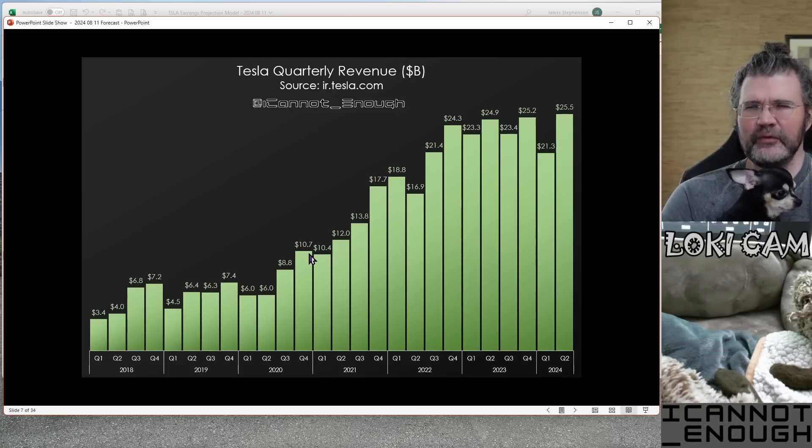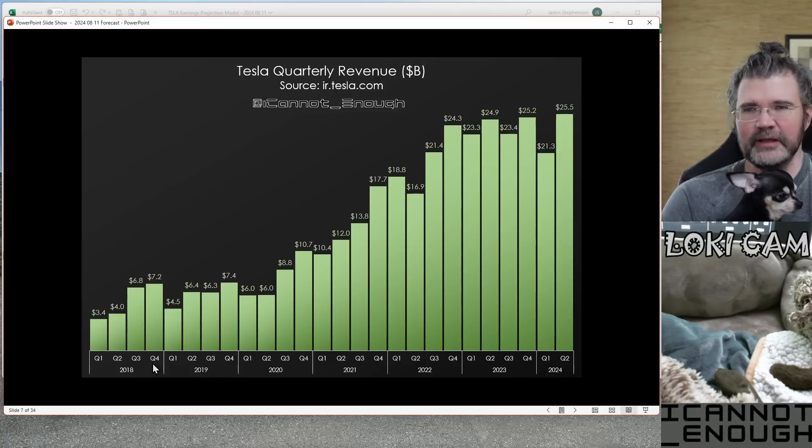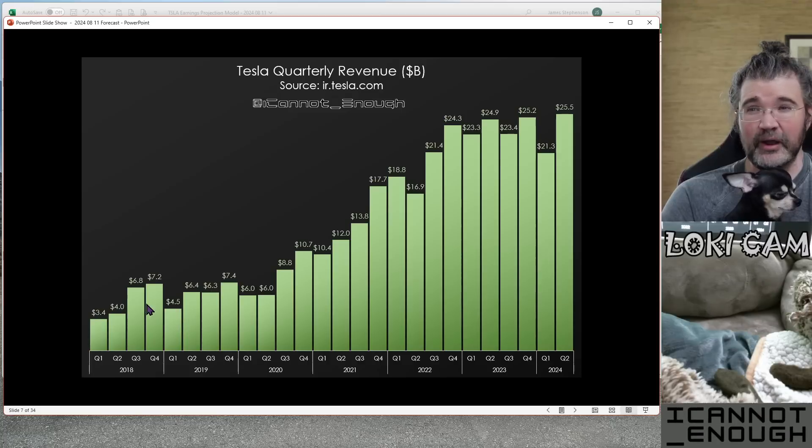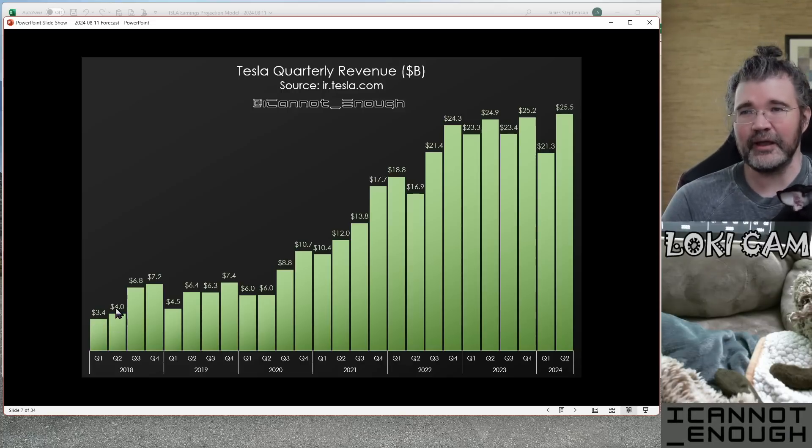What I wanted to draw your attention to is the couple of times in the past when Tesla bears told us the growth story was over. Here's one: in Q1 of 2019, only $4.5 billion — that's less sequentially by a lot, a huge drop. It's less than the quarter before that, and it's almost down to the prior year. Prior year was $3.4 billion, so $4.5 billion wasn't a lot better than that, really, all things considered.